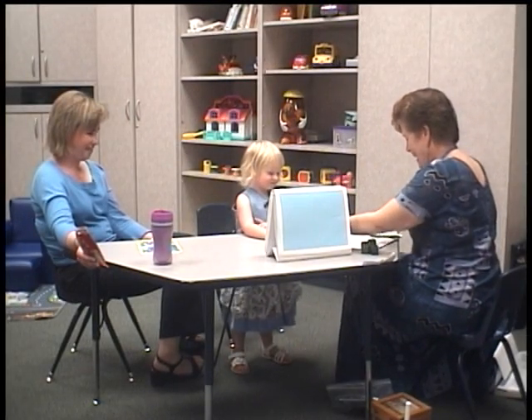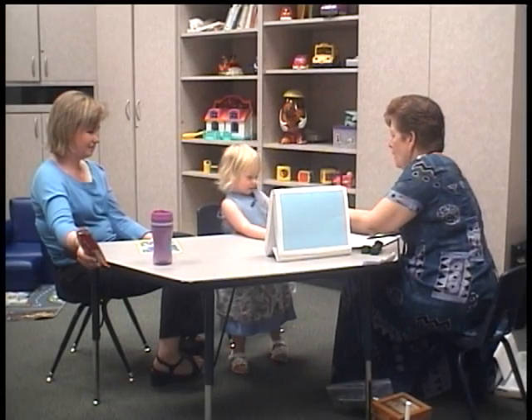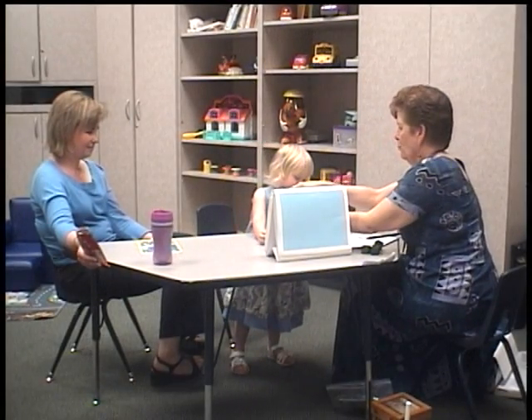All right. Now I want you to put a block in back of the bear. Where's my block?